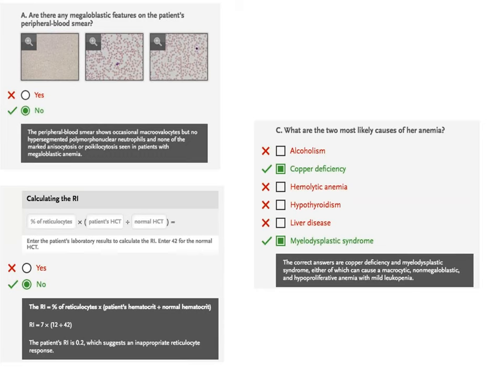Copper deficiency — I've never seen it, but it is listed in the literature as responsible for anemia. Hemolytic anemia has already been ruled out. Hypothyroidism — no reason to believe that. My choice would be myelodysplastic syndrome, and her peripheral smear was actually fairly consistent with this diagnosis. That could cause a hematocrit of 12.